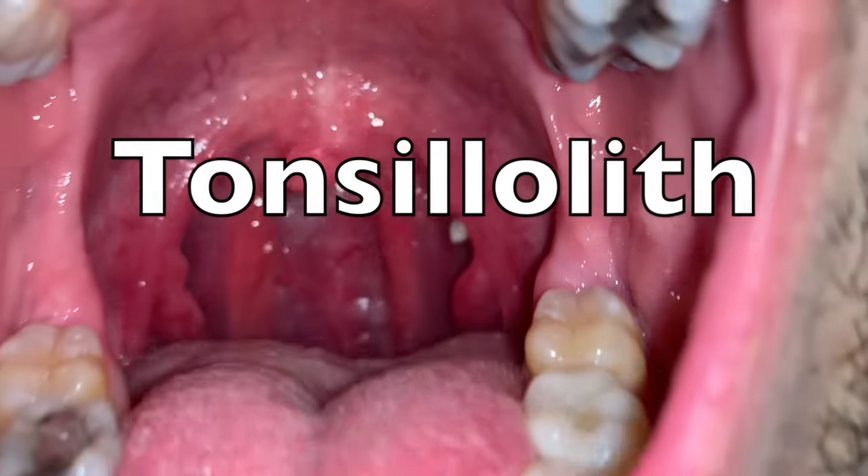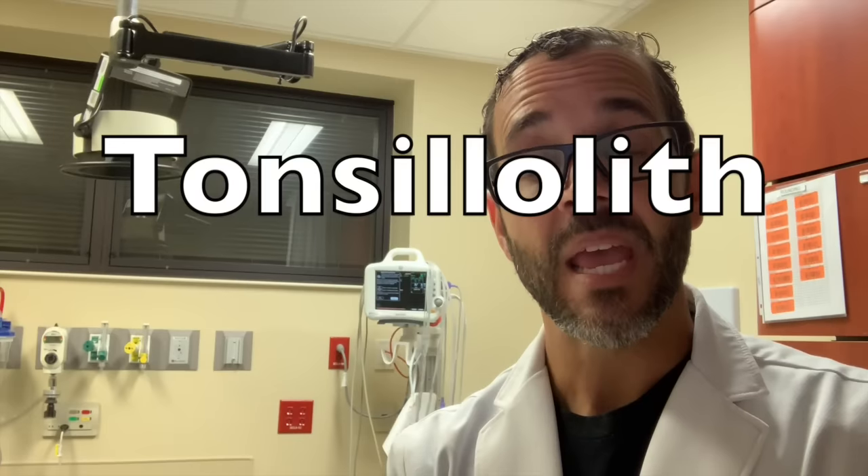This is a tonsillith or a tonsillar stone. In the later part of the video, we're going to talk about tonsillar stones — their causes, how to treat it, how to manage it, and why they happen. You'll also see how we remove this tonsillar stone by simply picking at it and taking it out.